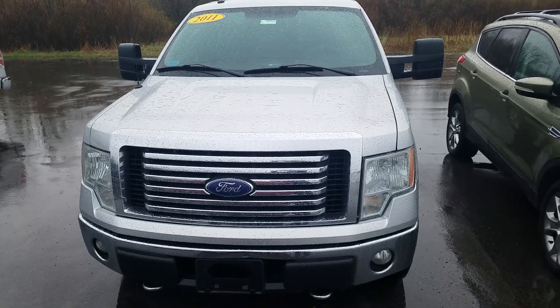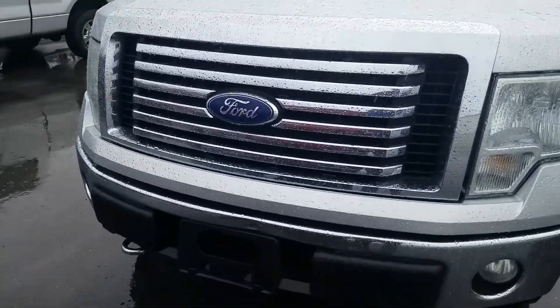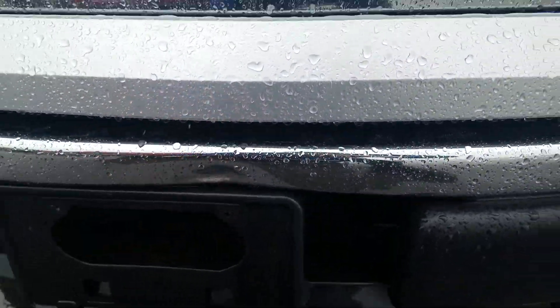Hey, this is Cade from Schaefer Chevrolet here to show you a video of this 2011 Ford F-150 XLT. On the front bumper you do have a little bit of a ding right there.